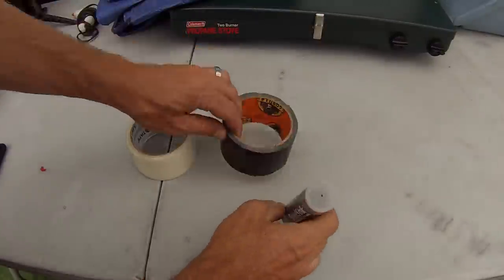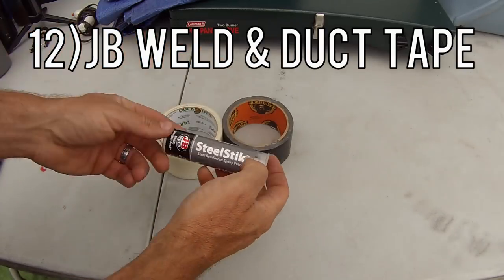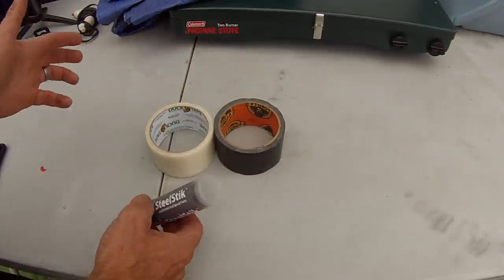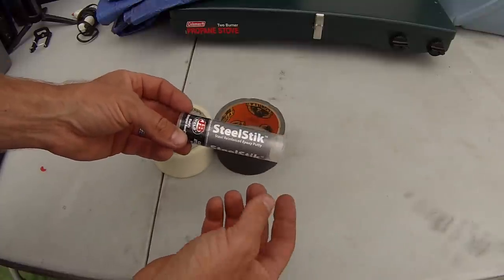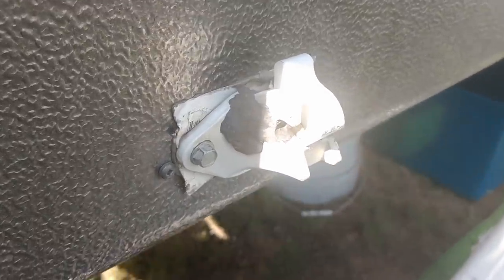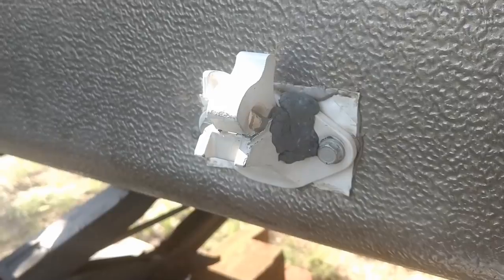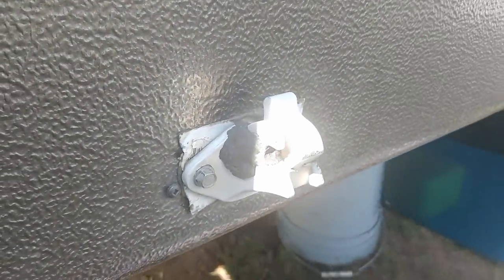The 12th thing is JB Weld and duct tape, gorilla tape, whatever. Having a combo of this stuff — it's not really an accessory but it's kind of a must-have. This stuff will save you. If you've owned a camper for any period of time, you know things tend to break at the most inconvenient times. We used this to fix our bottom awning bracket on this trip. Because of this, we're going to be able to drive home safely because our awning bracket broke and was basically just dangling. Definitely got to have your gorilla tape and duct tape.